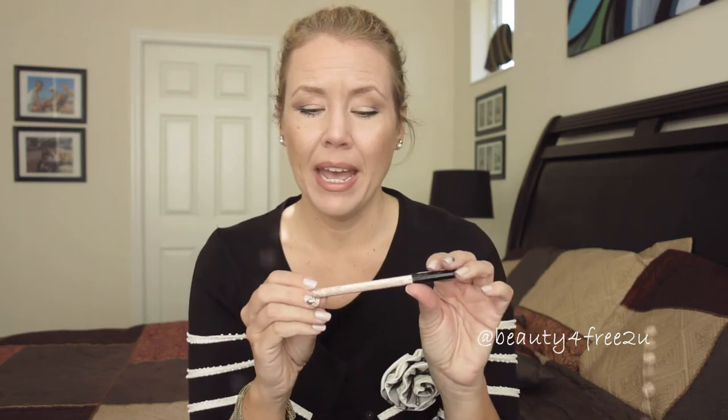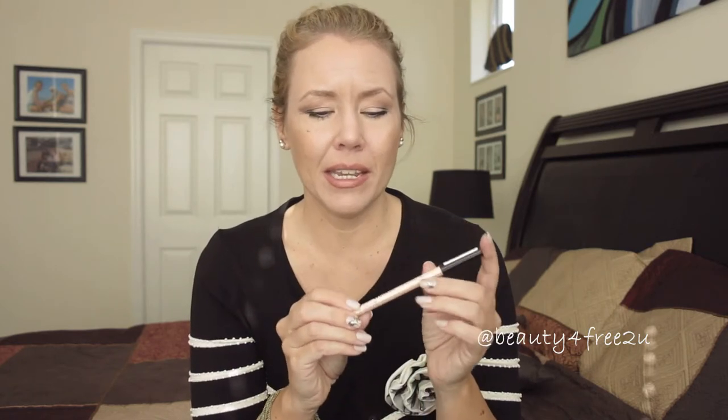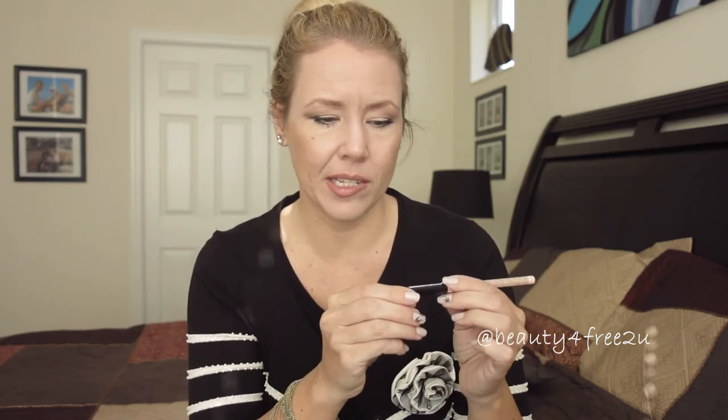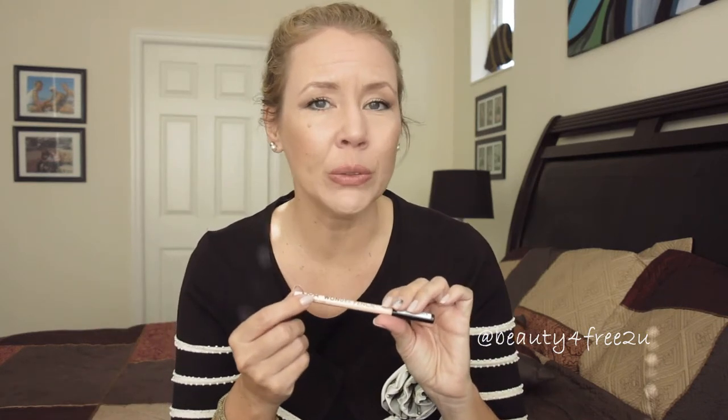I'm also loving my NYX Wonder Pencil. I was looking for a cruelty-free nude pencil for my waterline because I use the Rimmel Scandal Eyes in nude. I must say this one compares to it — color-wise they are really identical. I have the lightest shade. NYX has it in three colors, so if you're a little darker-skinned this lightest one might look harsh on you.